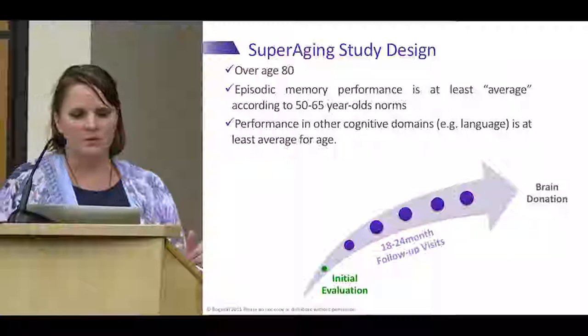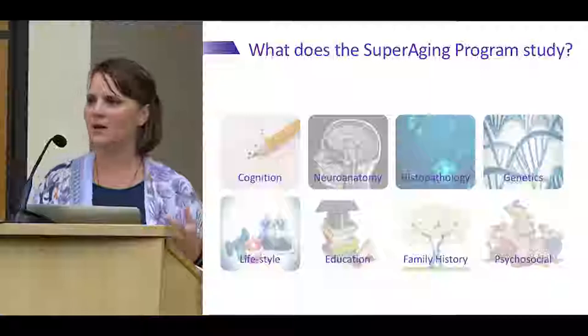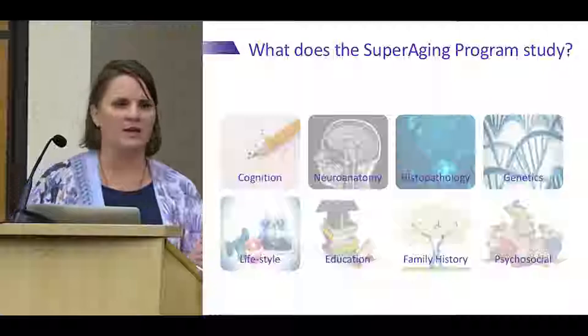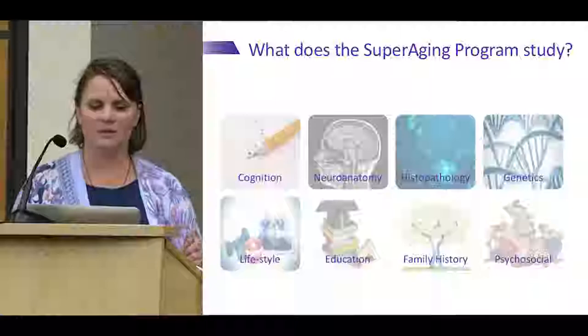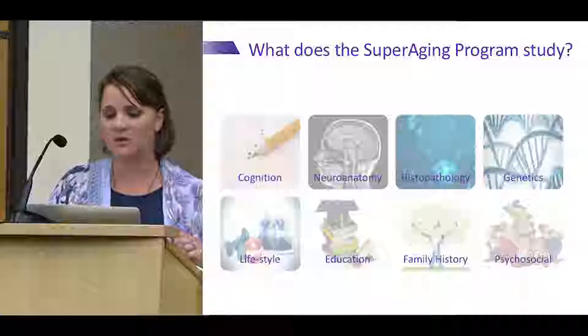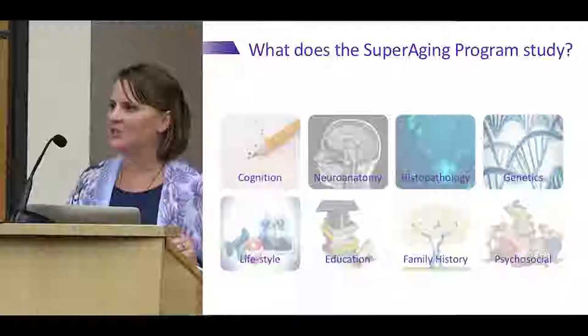What does the super aging study do? We're interested in four biological cores. First, if these people have great memory performance, do they also have outstanding performance in other thinking skills — superior attention abilities? Second, what does their brain look like — more like a 50-year-old brain or an average 80-year-old brain? Third, what are those cellular and molecular factors when we look under the microscope — what we call histopathology? And fourth, what are the genetic factors guiding this? We also recognize that things are much more complicated, so we're interested in lifestyle factors, education, family history, and psychosocial factors.